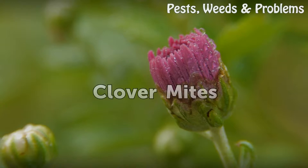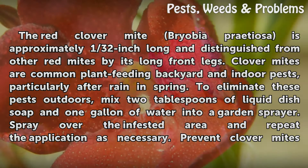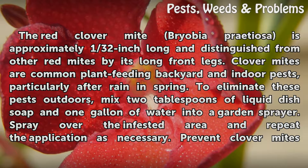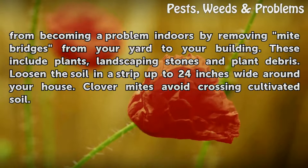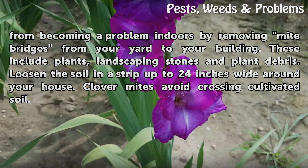Clover Mites. The Red Clover Mite (Bryobia praetiosa) is approximately 1/32nd inch long and distinguished from other red mites by its long front legs. Clover mites are common plant-feeding backyard and indoor pests, particularly after rain and in spring. To eliminate these pests outdoors, mix 2 tablespoons of liquid dish soap and 1 gallon of water into a garden sprayer. Spray over the infested area and repeat as necessary. Prevent Clover Mites indoors by removing mite bridges such as plants, landscaping stones, and plant debris, and loosen the soil in a strip up to 24 inches wide around your house, as clover mites avoid crossing cultivated soil.